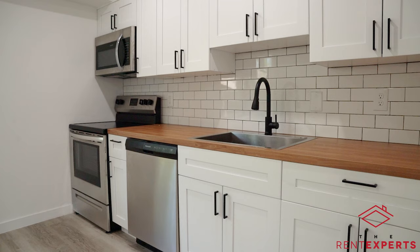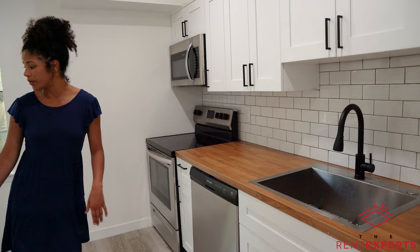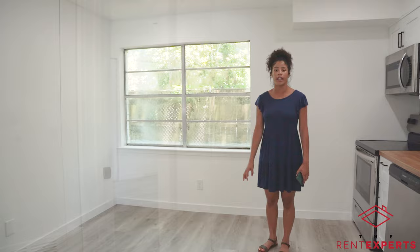And once you get to the kitchen, it is new countertops, new appliances — everything is brand new in here. And a deep sink for doing dishes and things like that. And you do have a small little area over here for a dining room table and a huge window for some good sunlight.